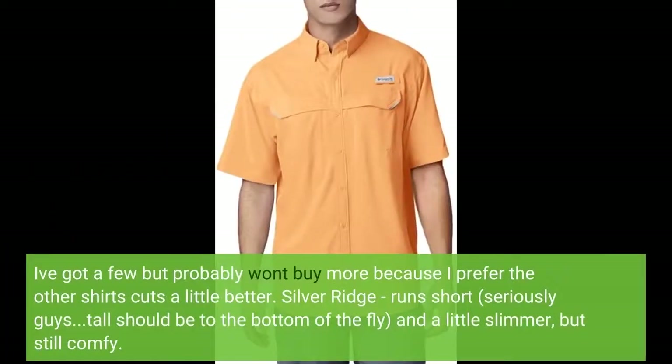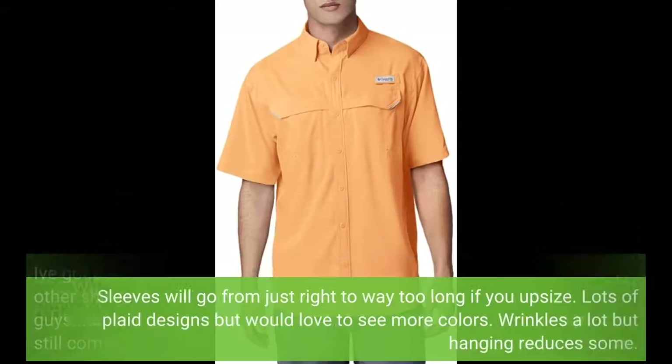I've got a few Tamiamis but probably won't buy more because I prefer the other shirts' cuts a little better. Silver Ridge runs short — seriously, tall should be to the bottom of the fly — and a little slimmer, but still comfy. Sleeves will go from just right to way too long if you upsize. Lots of plaid designs but would love to see more colors. Wrinkles a lot but hanging reduces some. Click the link in the description for more reviews.